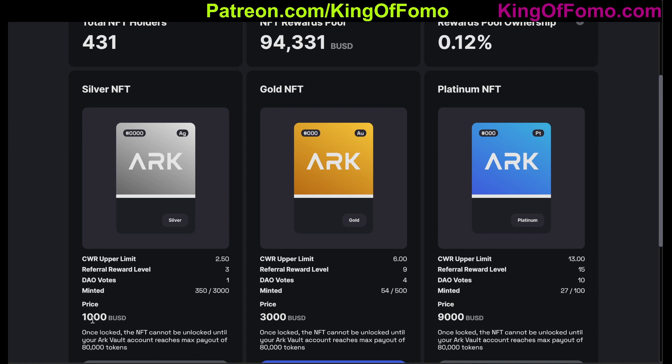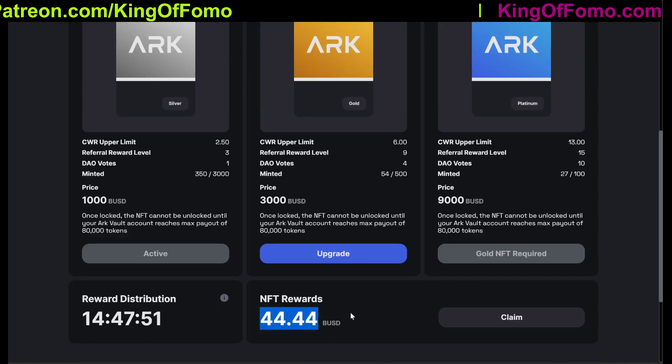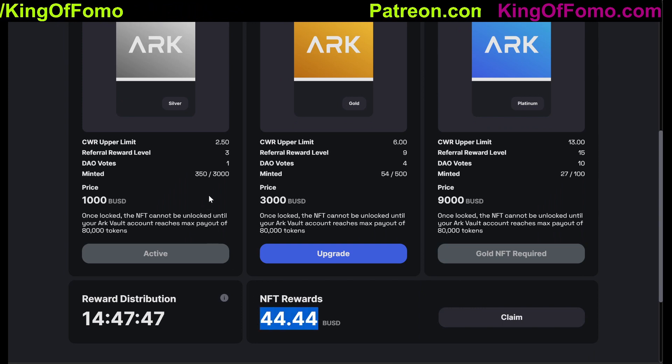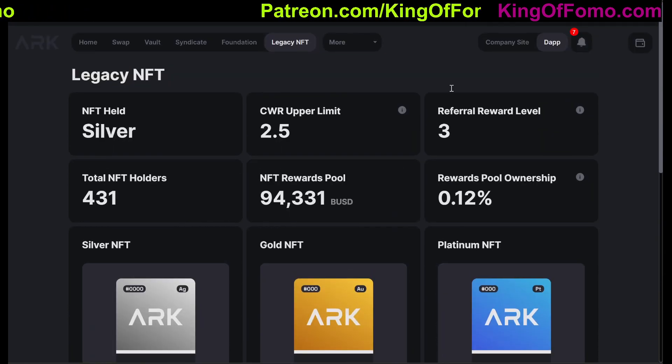You're purchasing this NFT for $1,000. If you really believe in ArcFi and ArcFi does extremely well over the next six months to a year, they sell out and then you're looking at an NFT that not only is minting you daily rewards, but also potentially appreciating in price. So that's the nice thing about those legacy NFTs.